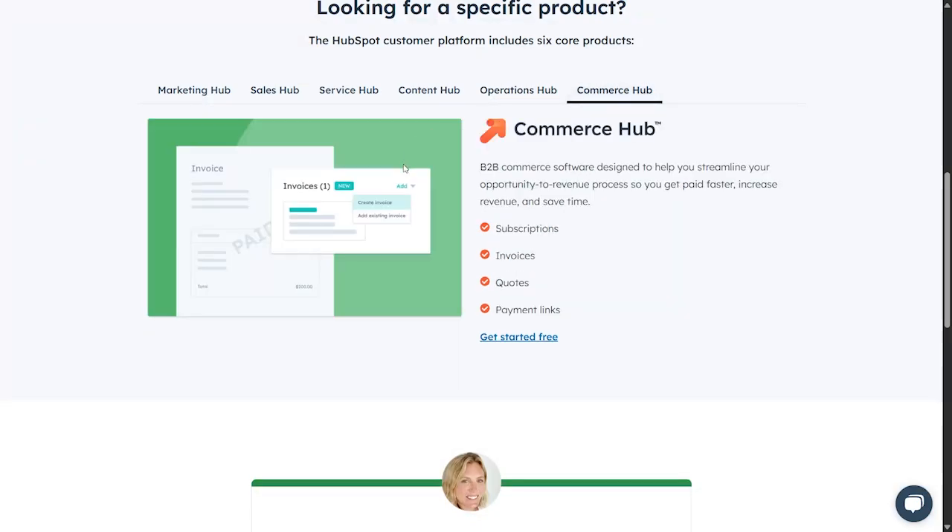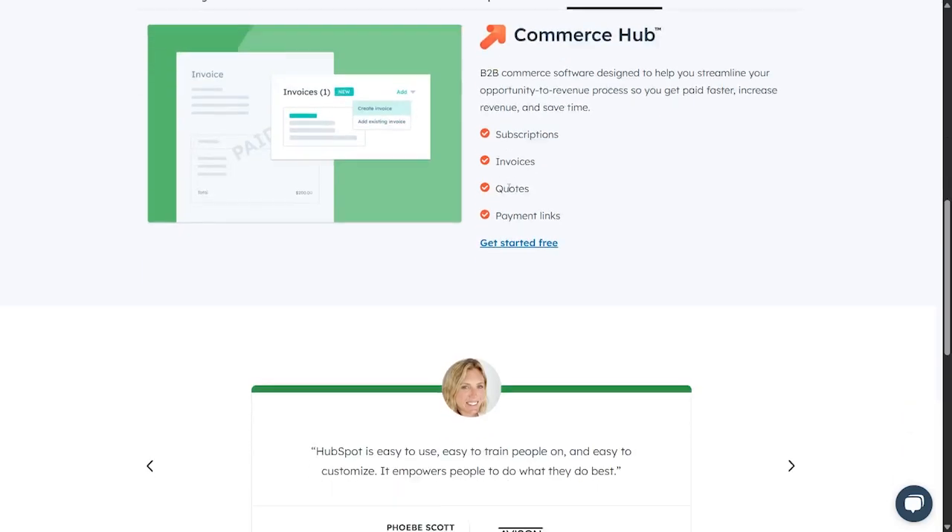Finally, there's the Commerce app, a B2B commerce software designed to help you streamline your opportunity-to-revenue process — get paid faster, increase revenue, and save time. It can handle subscriptions, generate professional invoices, and includes a QR code and payment link that are very secure.